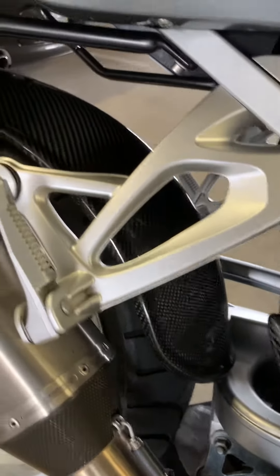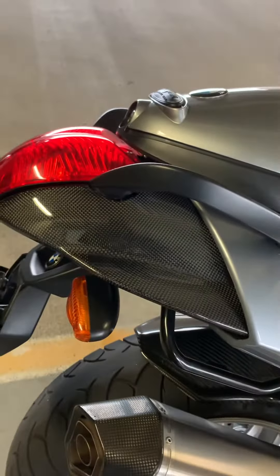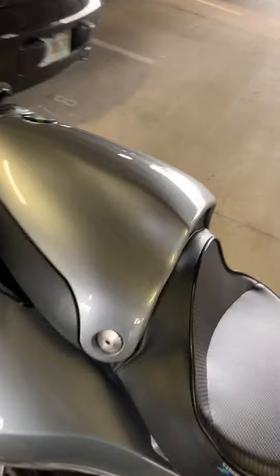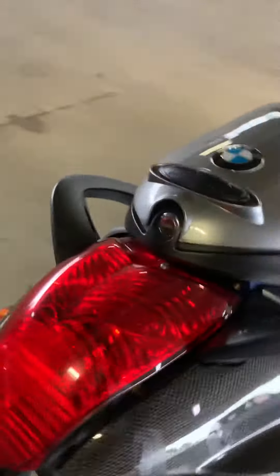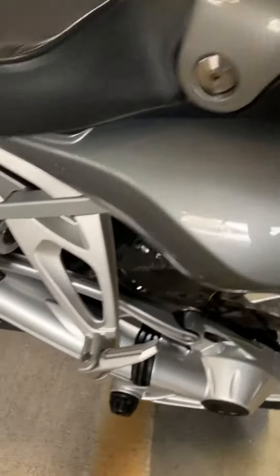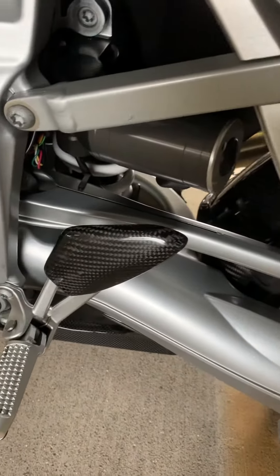An inner carbon fiber Lindberger rear fender, carbon fiber tailpiece, a Sergeant seat with painted storage compartment, super seat, and carbon fiber heel guards.